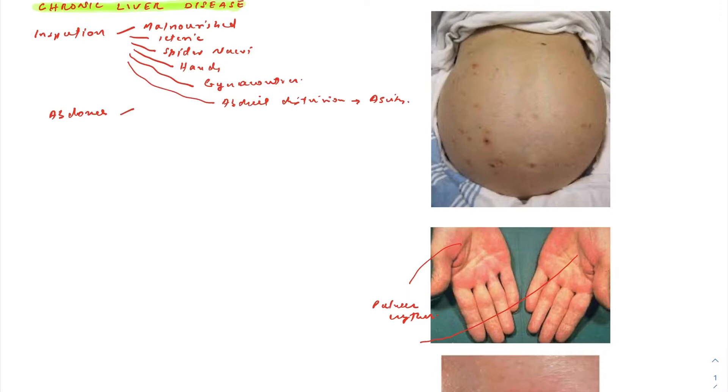The abdominal examination starts with inspection — look closely again at the abdomen so you don't miss any findings, and also look for any scars, as the patient may have scars from tapping of ascites or from a hepatic biopsy. After inspection, do superficial and deep palpation, look for organomegaly — liver and spleen enlargement — and then assess for ascites using shifting dullness.